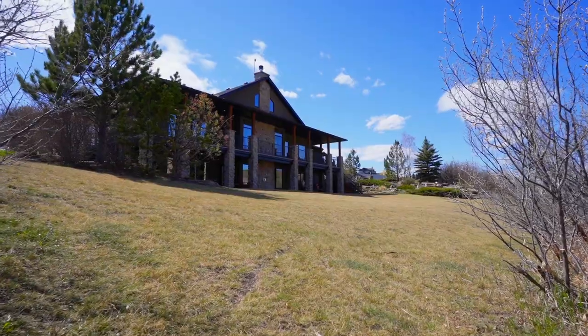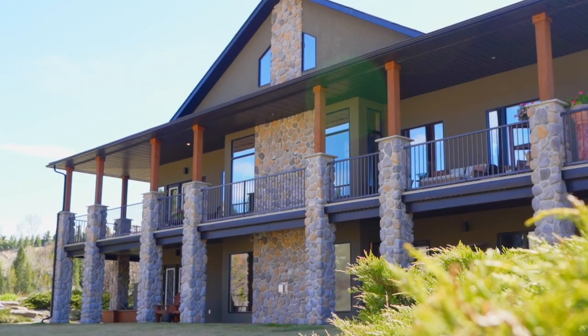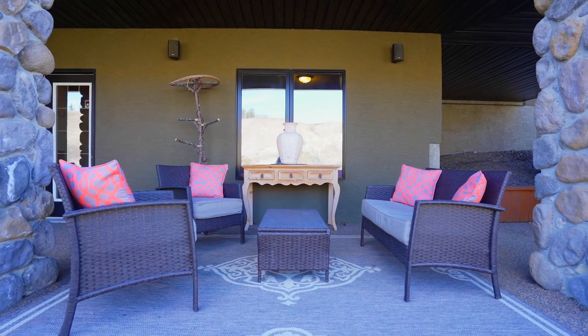This home, with over 4,000 square feet of living space, is built with the highest level of craftsmanship and features river rock and timber accents and has slate and hardwood flooring throughout.